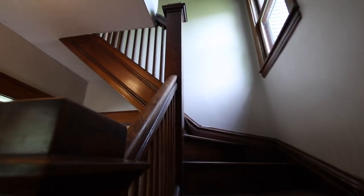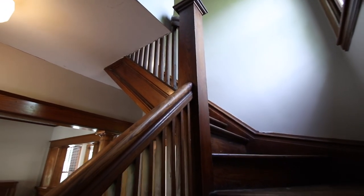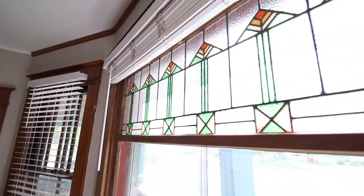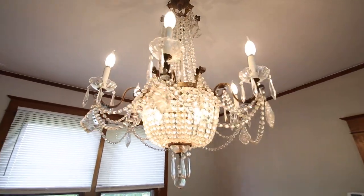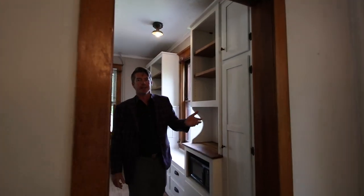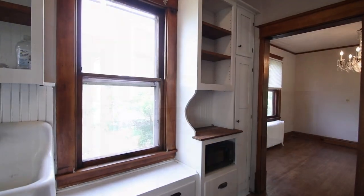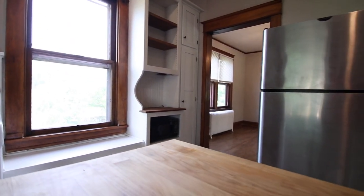Details like the staircase here and beautiful wood columns show you craftsmanship from the turn of the century. Features like these beautiful built-ins, the leaded and stained-glass windows, not to mention the beautiful dining room chandelier, or the cast-iron farm sink in the kitchen.